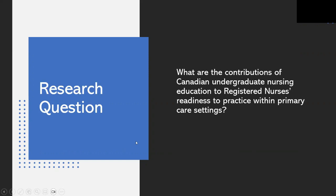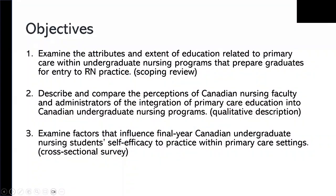The purpose of this multi-method study is to better understand how Canadian undergraduate baccalaureate nursing programs contribute to the readiness of graduates to practice within the primary care workforce. The question guiding the study is: what are the contributions of Canadian undergraduate nursing education to registered nurses' readiness to practice within primary care settings? The study is broken into three objectives, each aligned with a particular phase of the multi-methods project, which includes a scoping review, a qualitative descriptive study, and a cross-sectional survey.